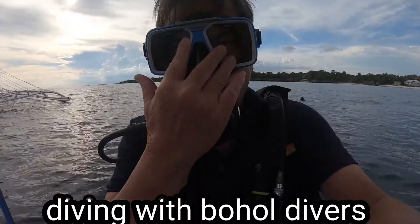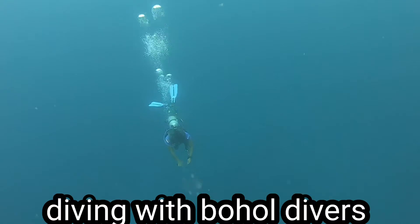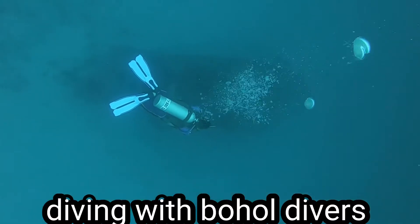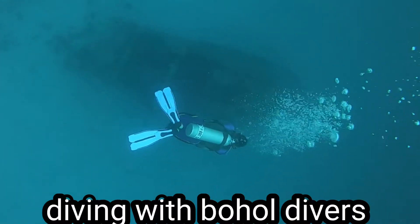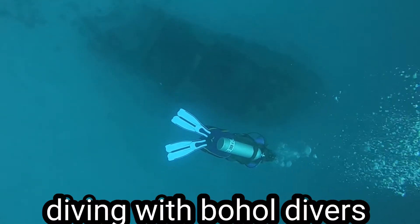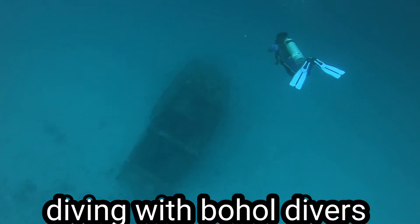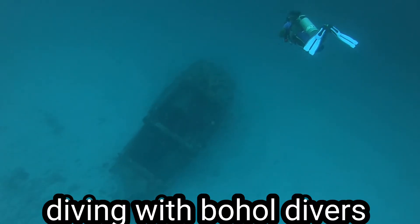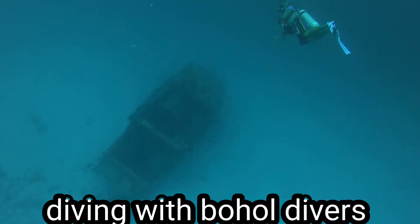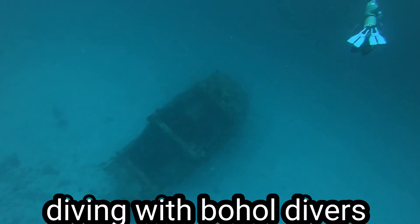As we go down the wreck here in Alona with my GoPro, we descend going to 38 meters. Depending on the tide — low tide or high tide — as we see the wreck already, it was a straight descent from the top so we don't have to swim to the buoy. We just have to be overweighted so we can drop very fast. And this is my buddy for today — that's Manny.